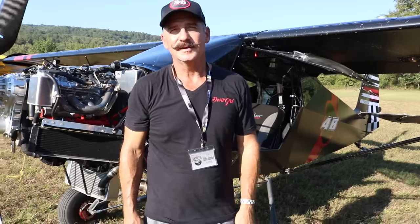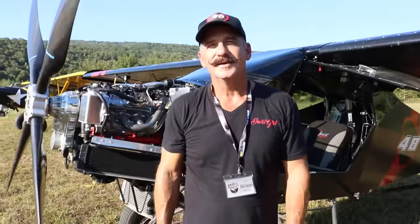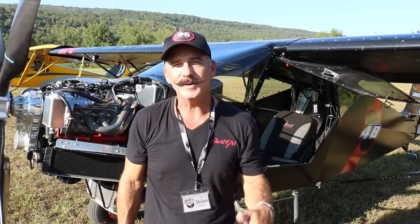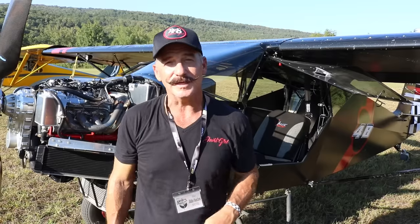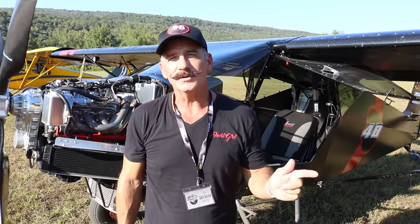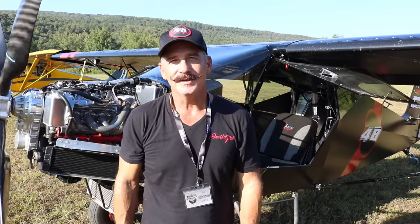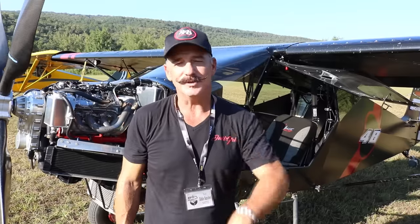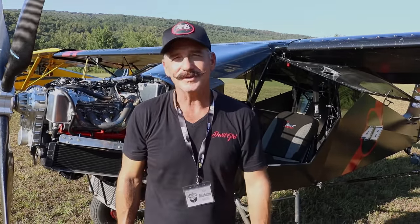Where can we find you online? Come see me on Facebook — I love chatting with people. It's Eddie Sanchez, E-D-D-I-E, Sanchez spelled S-A-N-C-H-E-S on Facebook. On Instagram it's devil_girl_48_stole — STOL is T-O-L. We're going to try to get some YouTube videos together too and get some fans who want to see all this — it's incredible.